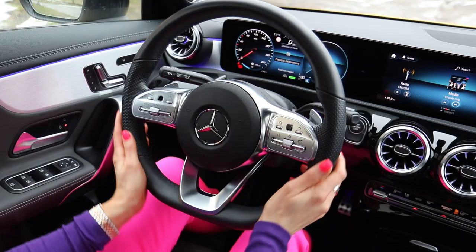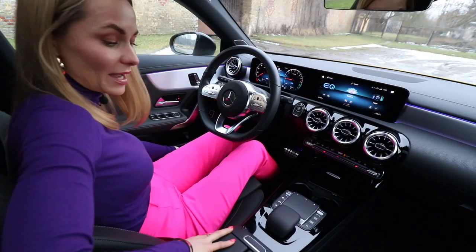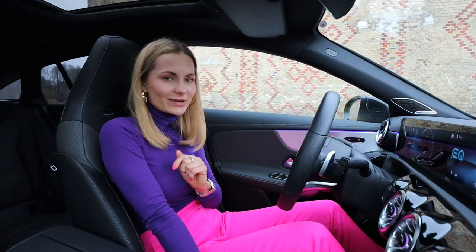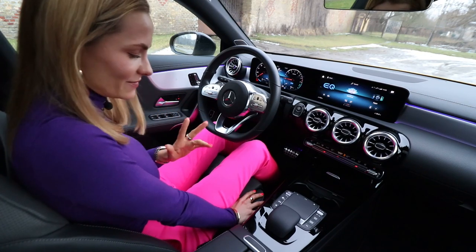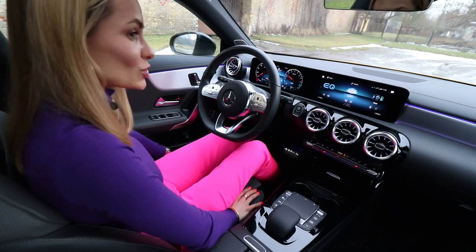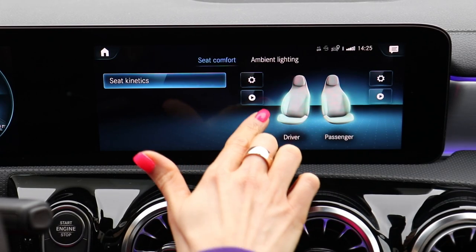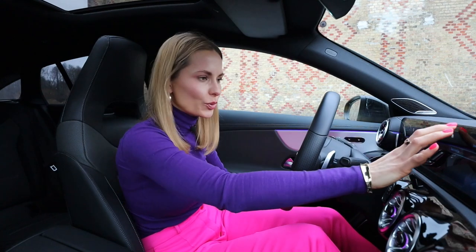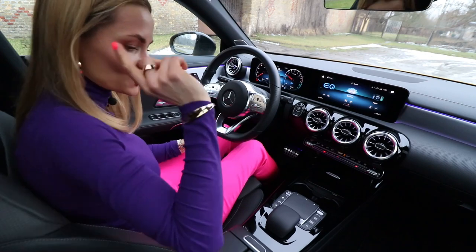On to the cabin: the quality of materials and fit and finish — it's inside quality and style that I absolutely love. Personally I would probably select a brown interior — brown with yellow, it just works beautifully. I love these seats — very comfortable, but when you're on a curvy road they hold your body exactly where they're supposed to. There's also a Seat Kinetics comfort function — let's turn that on.